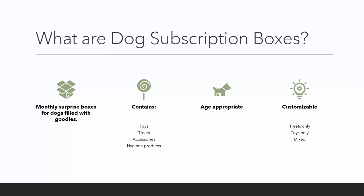First things first — what are dog subscription boxes? They're like surprise boxes that come every month for your dogs, filled with goodies like toys, treats, accessories, and hygiene products. These items are usually age appropriate, and oftentimes when browsing the websites you can customize them with treats only, toys only, or even mixed. Some websites even ask for the breed of your dog, and I believe that helps them distinguish the appropriate treats and toys for your dog's breed.